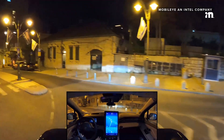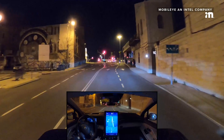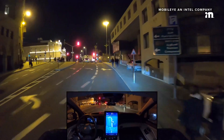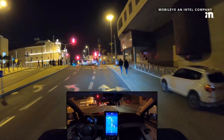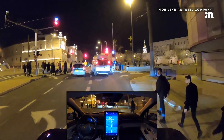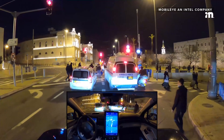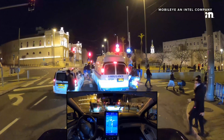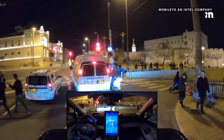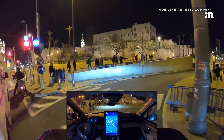Looks like it's our turn now. Changing lanes, turning right. This is interesting — pedestrians walking on the street and kind of jaywalking here, crossing ahead of the vehicle. Of course we'll give them right of way whether they cross on the crosswalk or not.